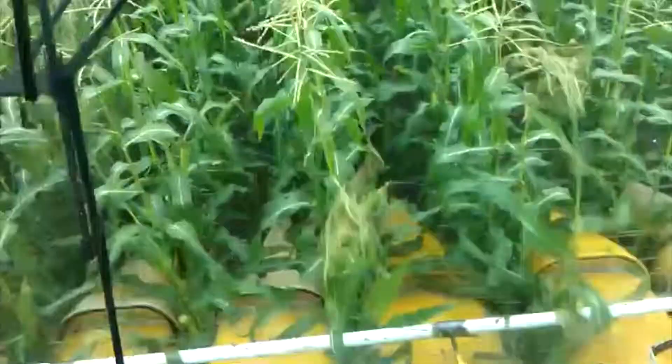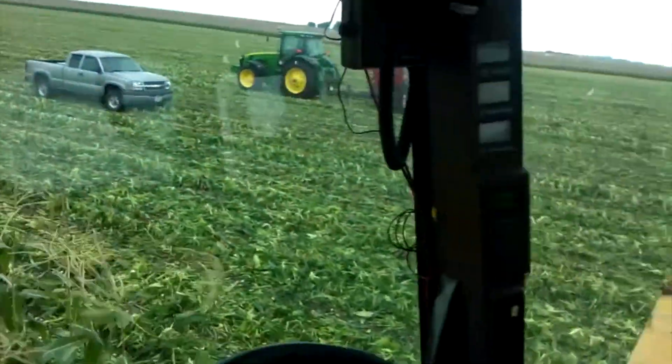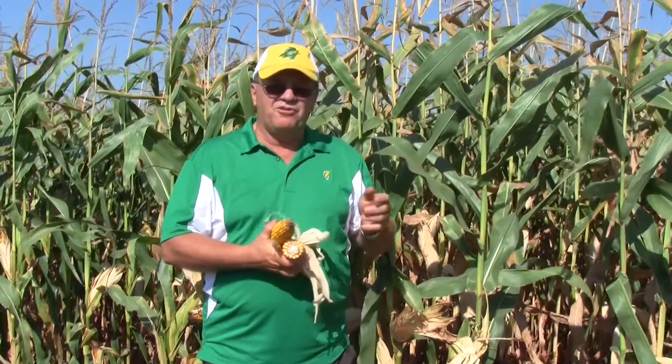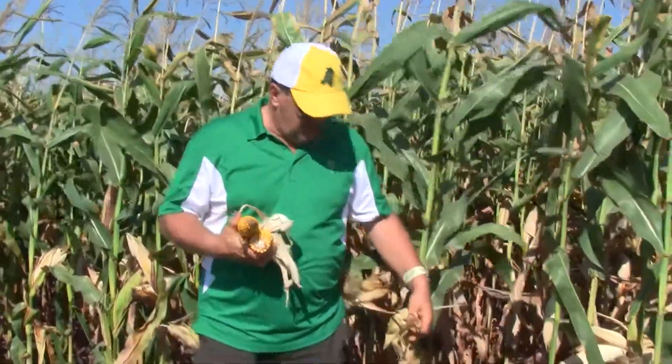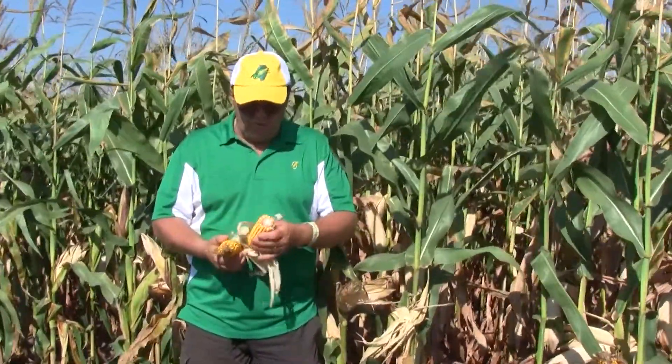A machine would come through and snap the ears off, put them into a truck, and take them to a canning plant — unless you're harvesting for your own use. You can see here the husks are dark and dry, kind of a brown color. That means this corn is getting mature, and sweet corn like that is not good anymore — it's past where it's fit for human consumption.